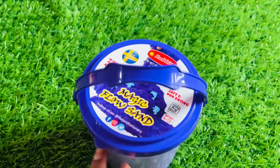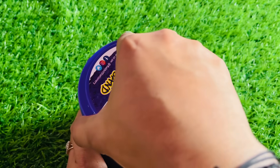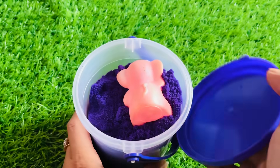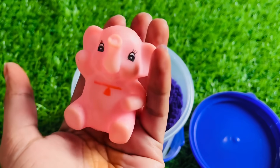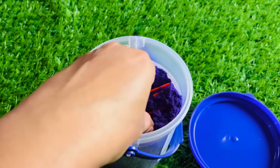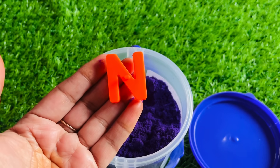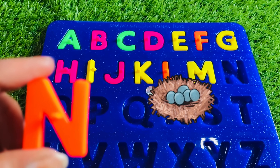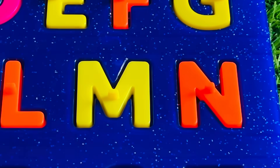Now we have sand in a beautiful purple color bucket. Let's check what we have. Oh, here we got an elephant. Wow, really nice. Let's find. Oh, we got letter N from here. N is for nest. Nest is the house of a bird. Let's put N right here.